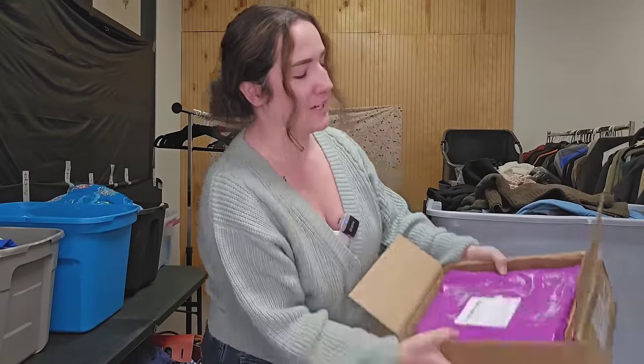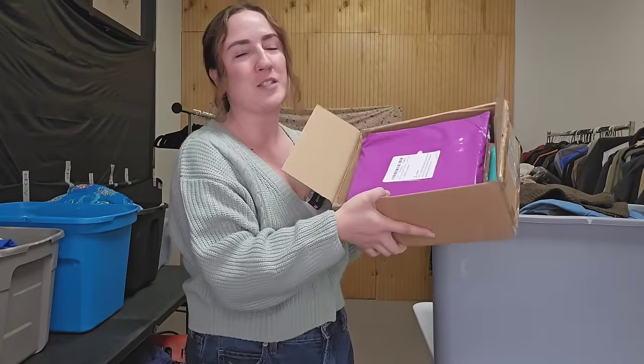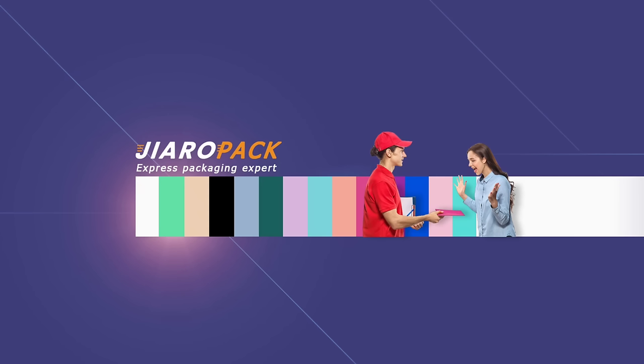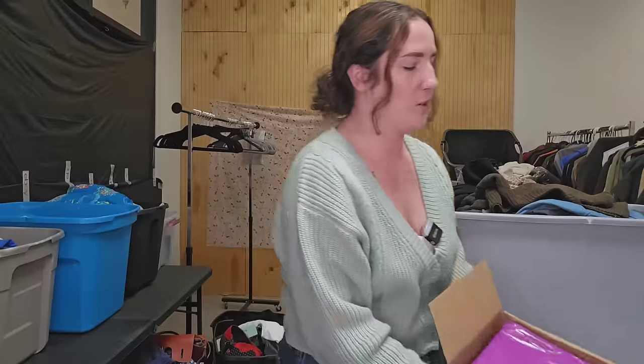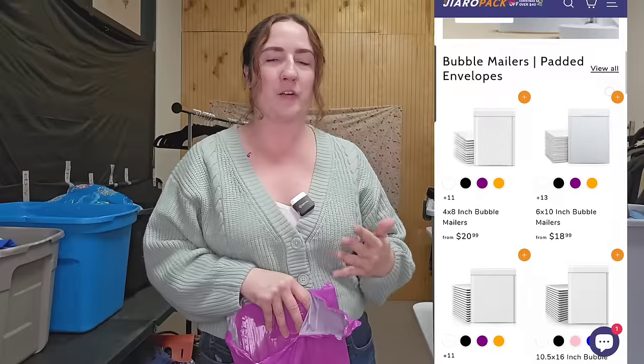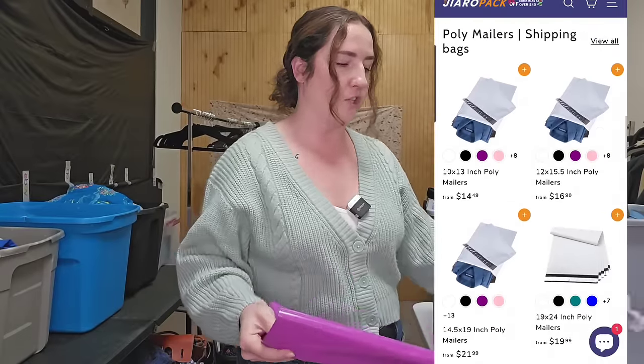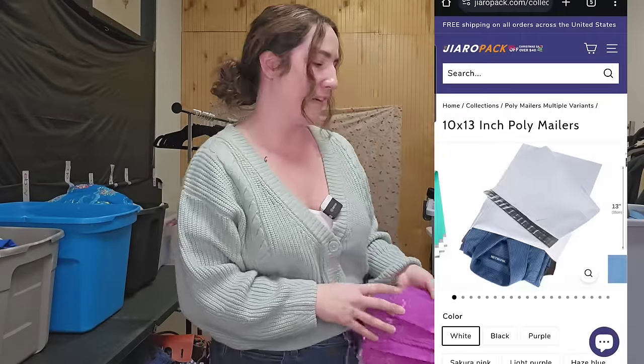Before we dive into today's haul, I want to take a big moment to thank a sponsor of my channel, which is GRO Pack. I just got the shipment from GRO Pack and I thought I would unbox it with you guys and tell you a little bit about them. GRO Pack is a shipping supplies website with really great customer service, fantastic reviews, free shipping on their orders, and the website is just very clean and simple, which a lot of you guys appreciate.